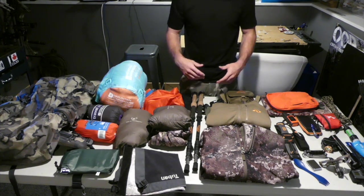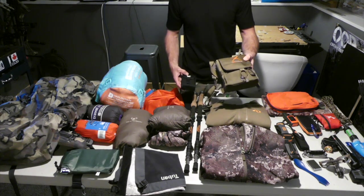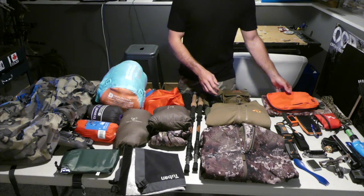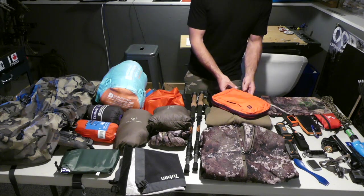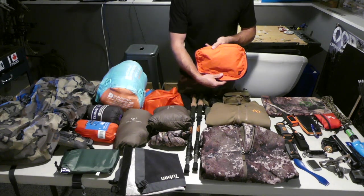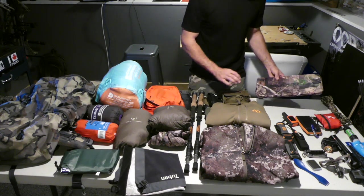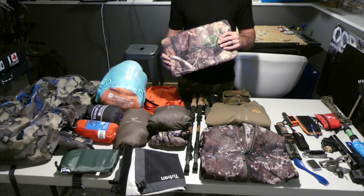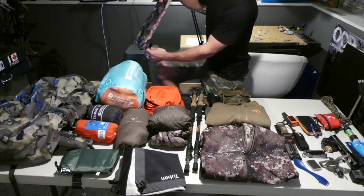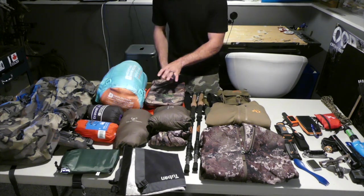I was wearing 8x42 binos for this hunt and a set of Vortex 1000 rangefinder over to the side here. I also had a small mech bag — good for toiletries, Advil, painkillers, toothbrush, toothpaste, all that good stuff. I always had a glassing pad — this is actually a tree stand seat with a waterproof cover, nice and comfortable. I could actually strap it to my knee and motor along while putting on a stalk, which was super helpful.